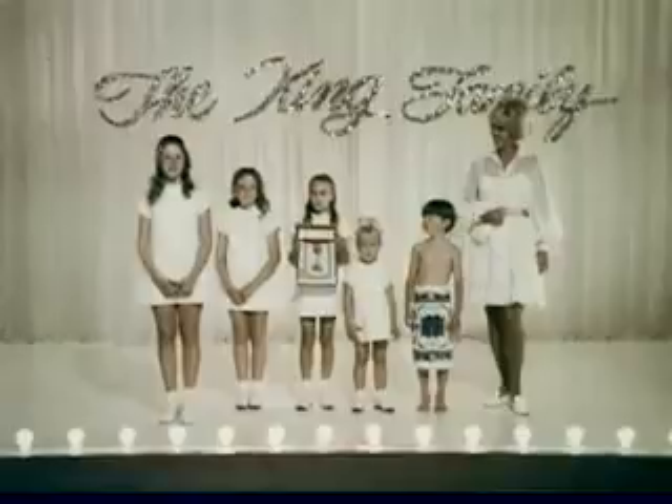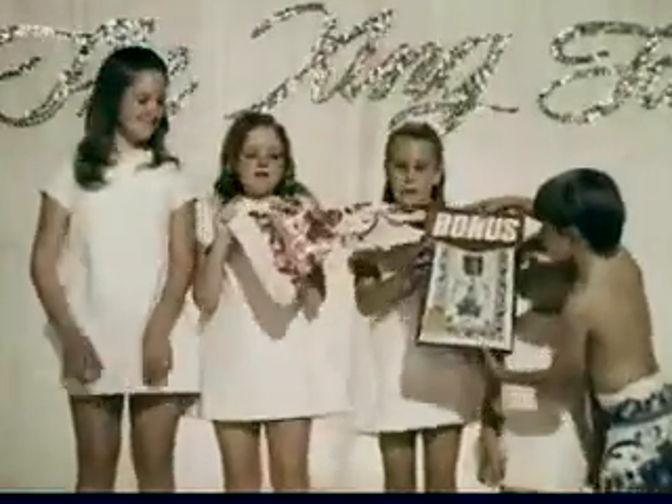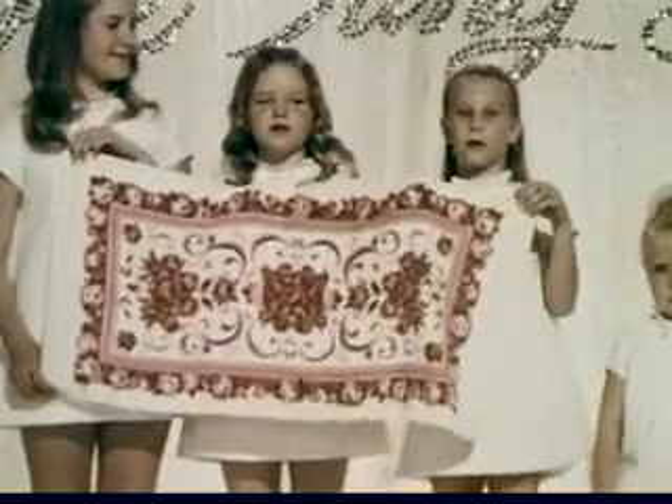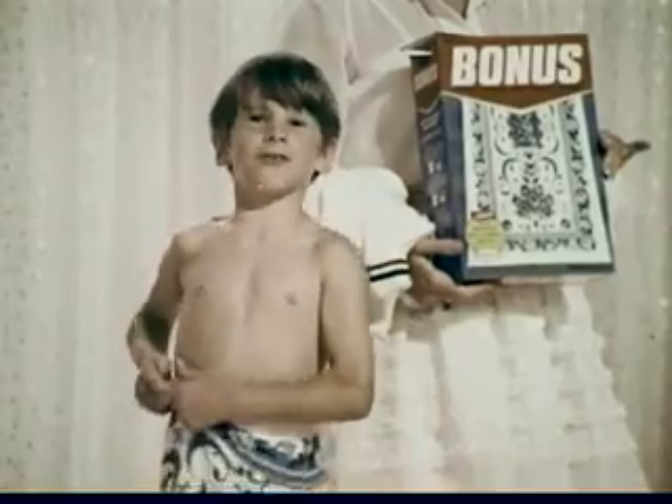The King Family introduces the King Size Value Floral Masterpiece Towel that comes in every box of Bonus. It's got a beautiful border and colorful flowers. It's the prettiest towel ever and it feels real soft.